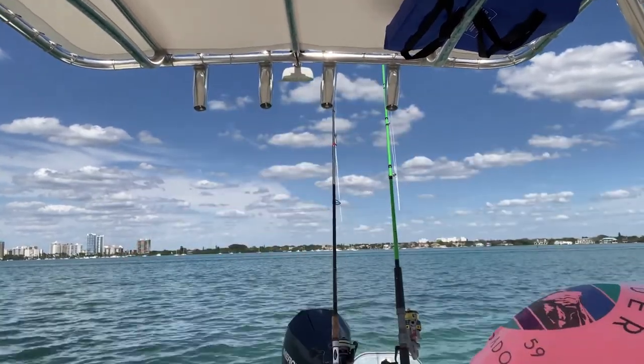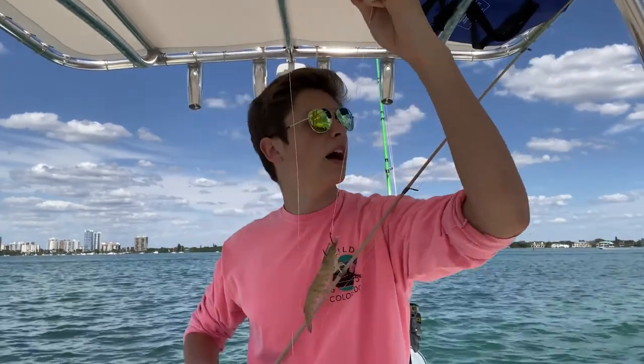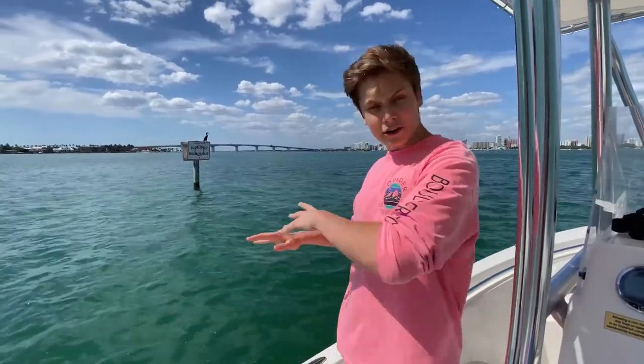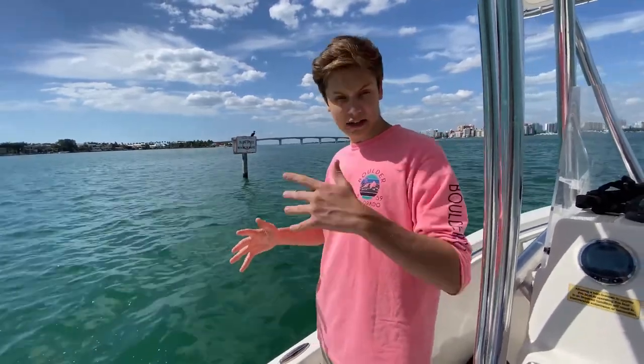Alright, we're out here on the flats right now, and we're going to be fishing with a small weight to keep things going, rocking just a pretty run-of-the-mill shrimp. We're here on the flats, we're trying to cover a lot of ground, we're going to see what we can catch. There's a bunch of different things we can catch out here, and I think it's going to be the best thing ever.